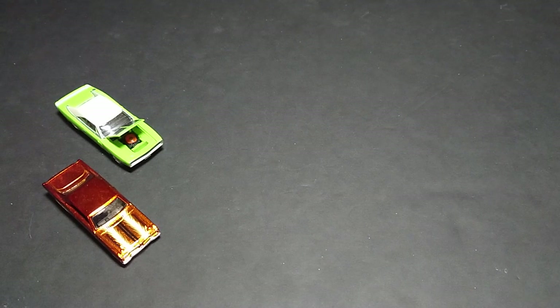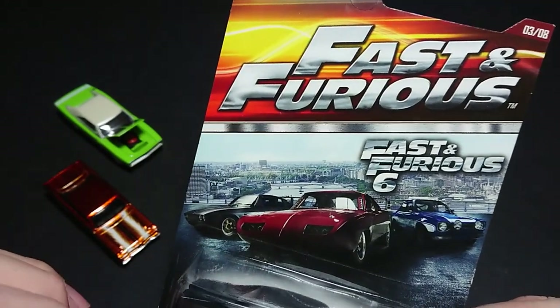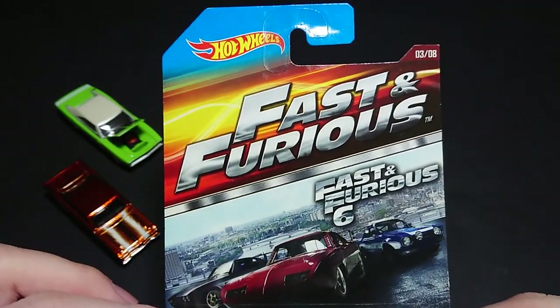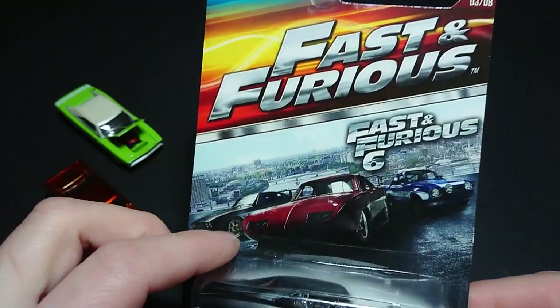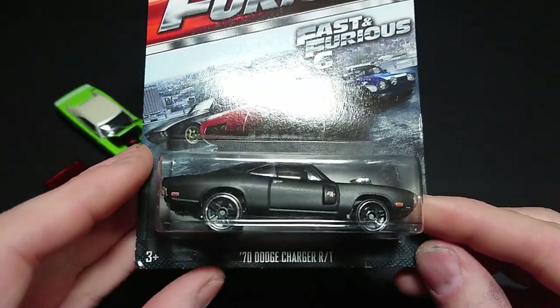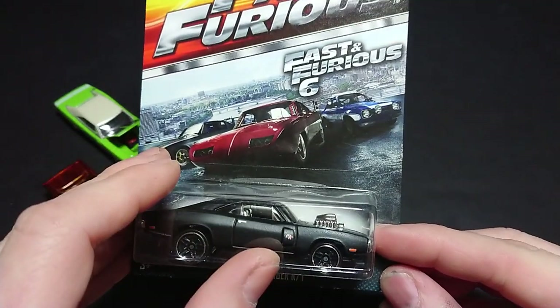Welcome back fans and friends. For this upcoming video I have a 1970 Dodge Charger RT, but this is the Fast and the Furious 6 version of the car. So we see up there 3 out of 8, Fast and Furious 6, and down there 1970 Dodge Charger RT, as you can clearly see the RT slapped on the side there.